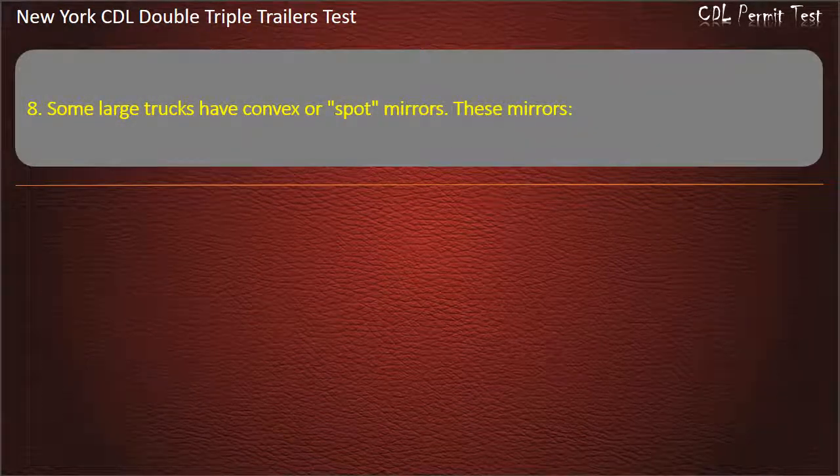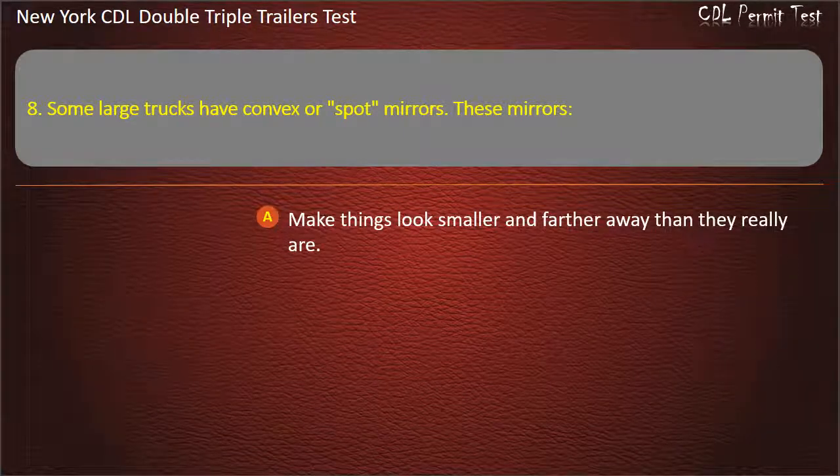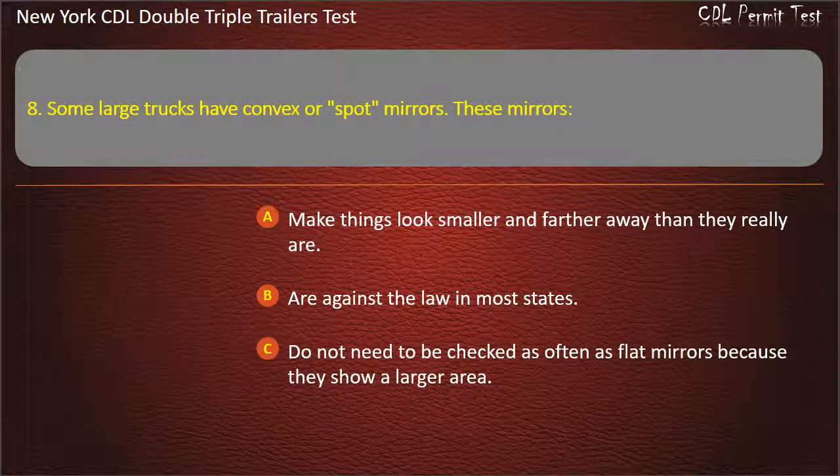Question 8: Some large trucks have convex or spot mirrors. These mirrors make things look smaller and farther away than they really are. Are against the law in most states. Do not need to be checked as often as flat mirrors because they show a larger area. Answer: Make things look smaller and farther away than they really are.